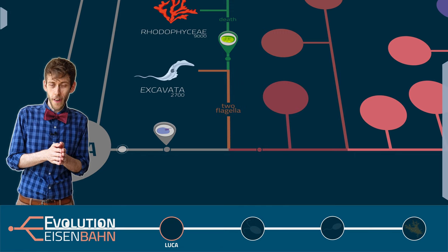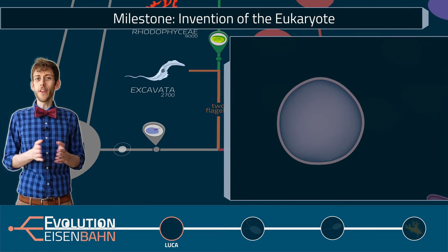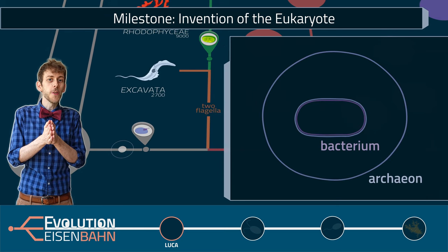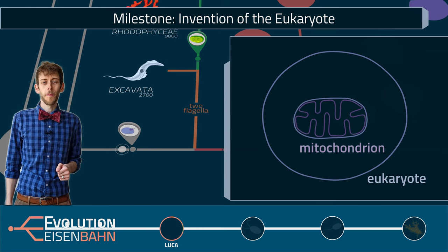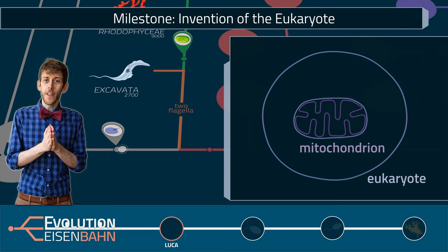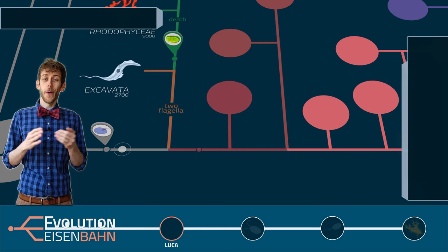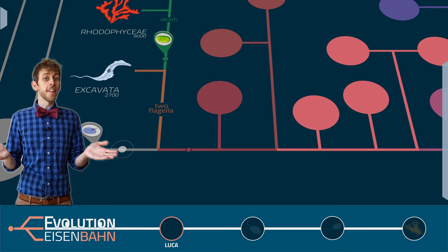Now for the second time, we find ourselves on the track of the eukaryotes. They emerged some two billion years ago when archaea and bacteria combined to form a new symbiotic organism, and the bacteria turned into mitochondria over time. As I said on our last tour, in all of evolutionary history, this was maybe the most significant event ever — well, at least from our point of view. So now we have eukaryotes, but they're all still single-celled at this point.